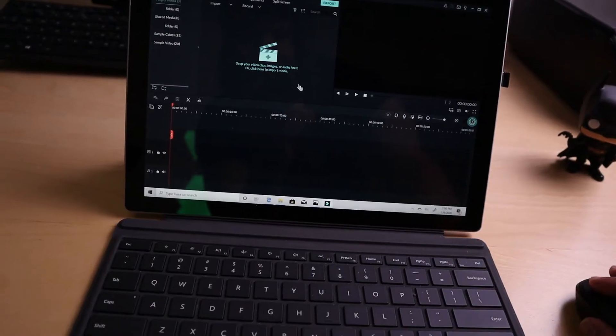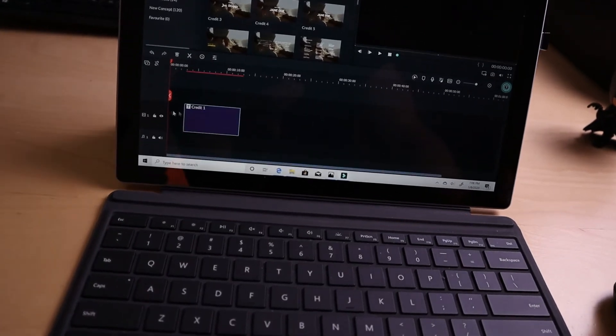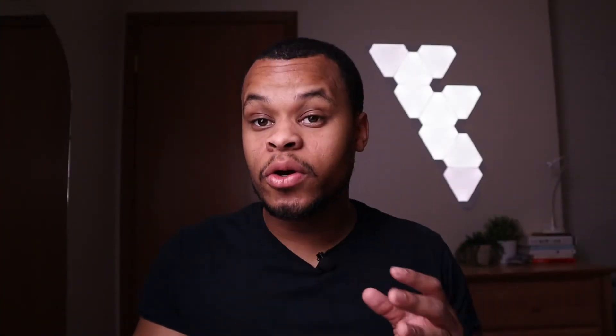I was really impressed with how well the Surface Pro 7 i5 performed when I was video editing. If you know you're going to be doing heavy tasks like video editing or Photoshop, go for at least the i5 or i7. I wouldn't bother with the i3 unless you're just doing web browsing, light photo editing, or tasks that won't stress the CPU.